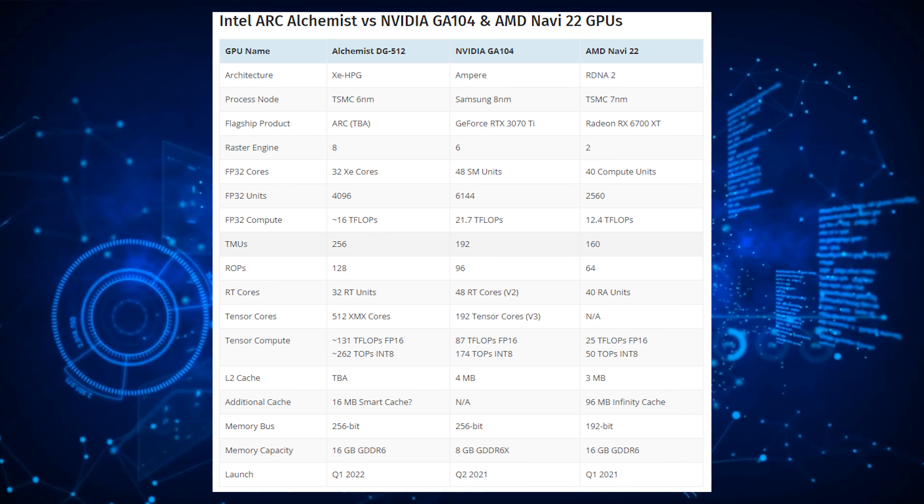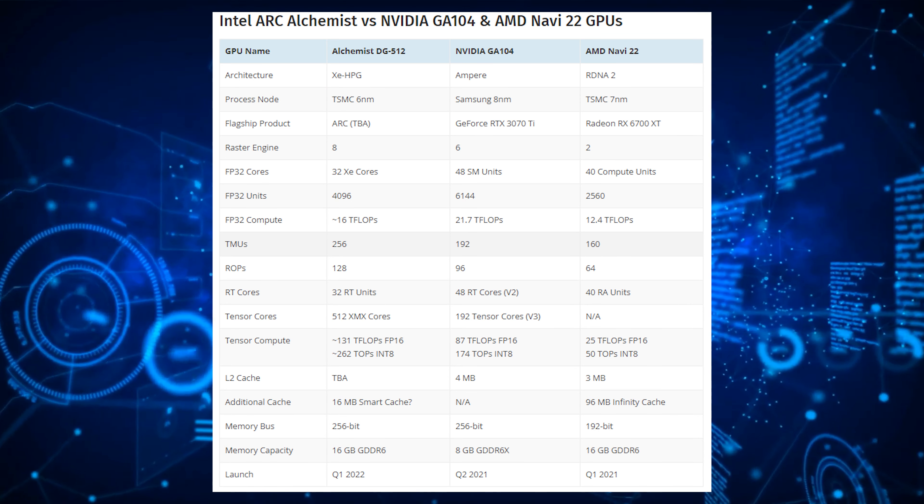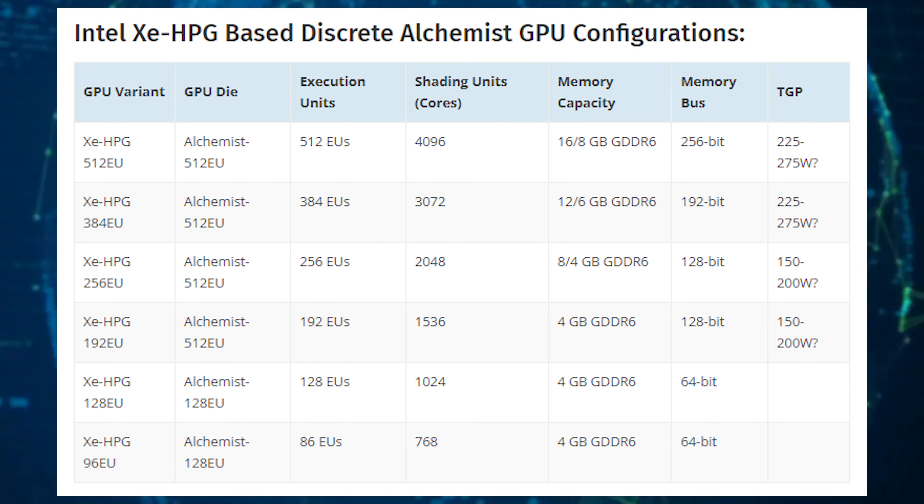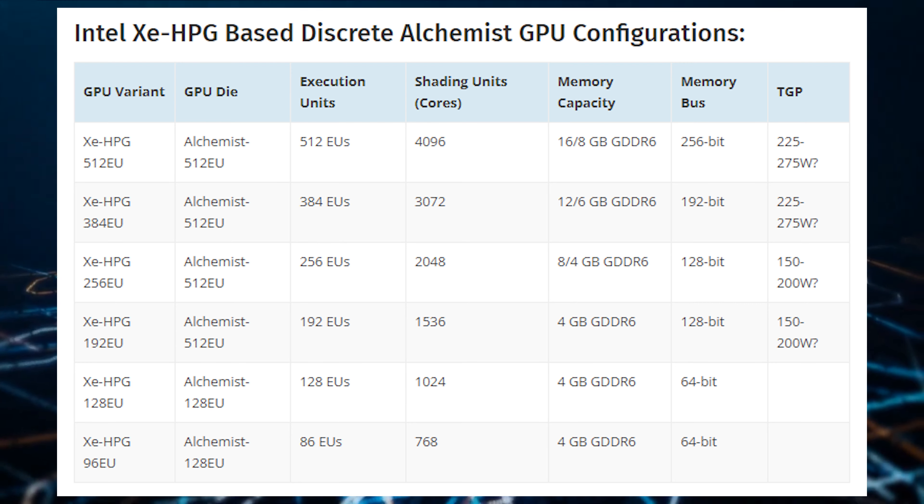The performance is expected to improve even after launch. Intel's initial TDP target was 225 to 250 watts, but that has now been bumped up to 275 watts.